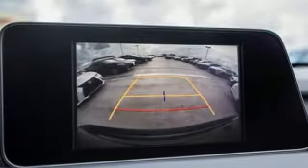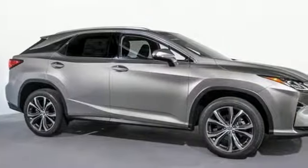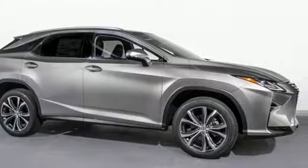Inspired design, relentless innovation, incredible performance. That is the DNA of a Lexus. Stop in for a test drive and make it yours today.